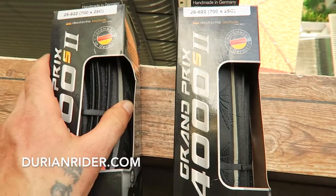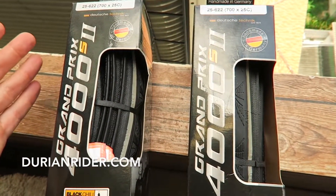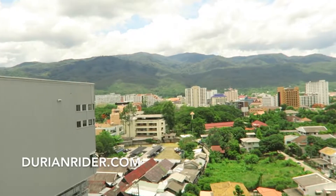How much do I pay for these? It's about $70 US, $70 Aussie each here in Thailand. How much do you pay for your 4000S and where do you buy them from? Write down below. Go hit the mountains!